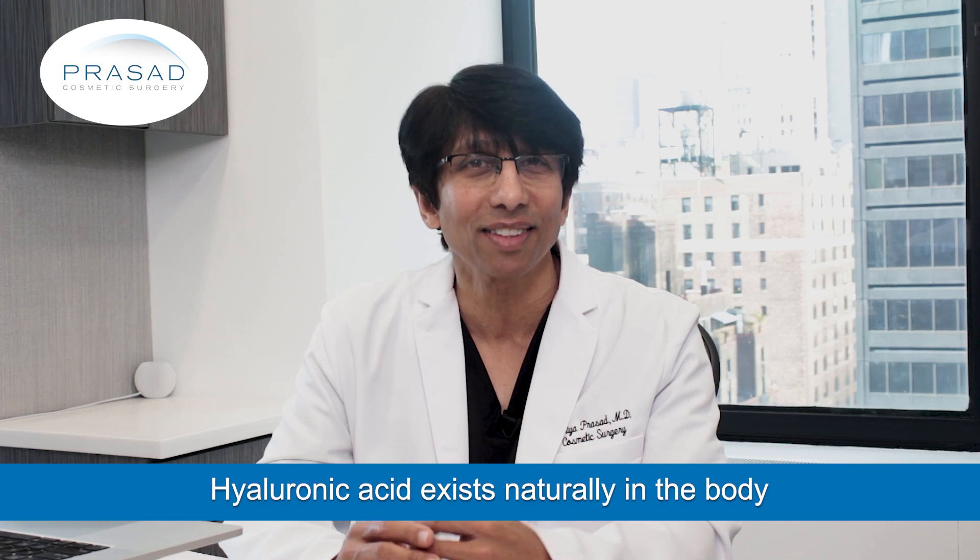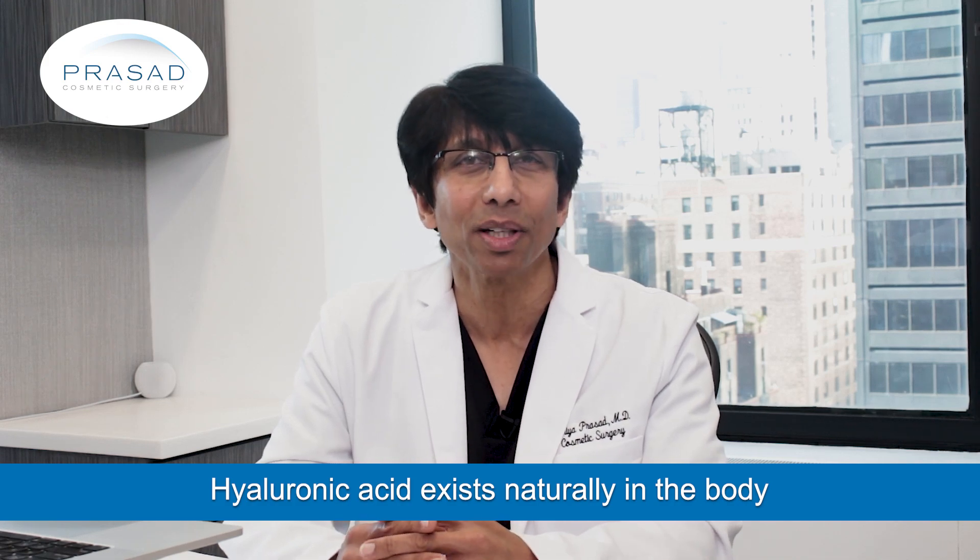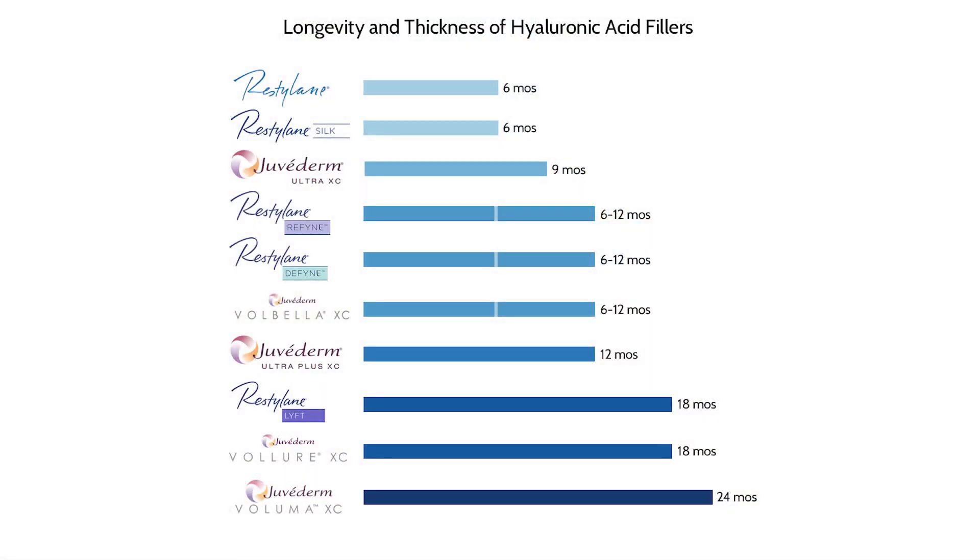Hyaluronic acid exists naturally in your body and has a long track record of being very well tolerated. Hyaluronic acid fillers can last from 6 months to 2 years depending on the material and the location of placement.